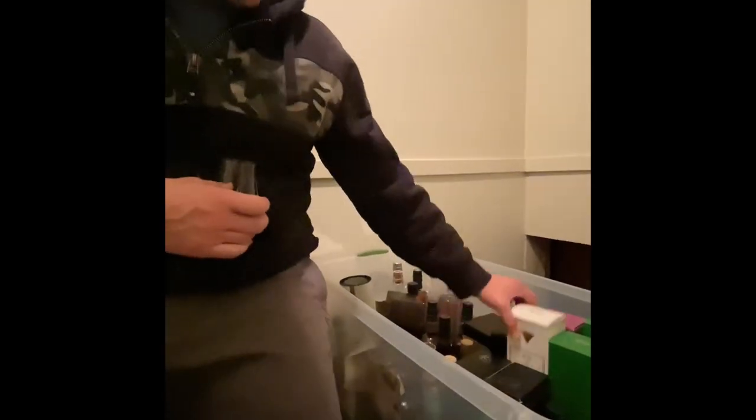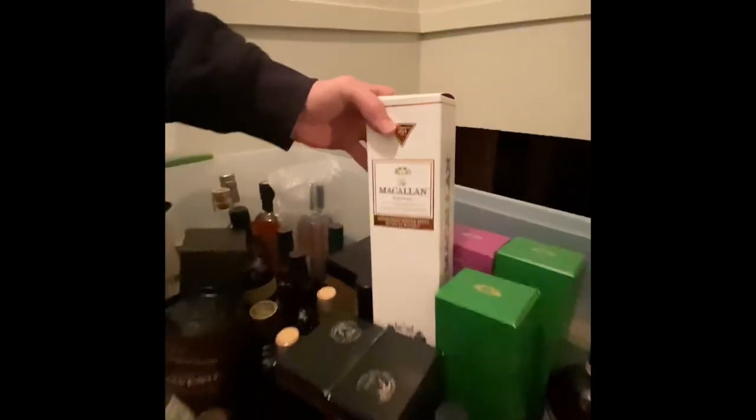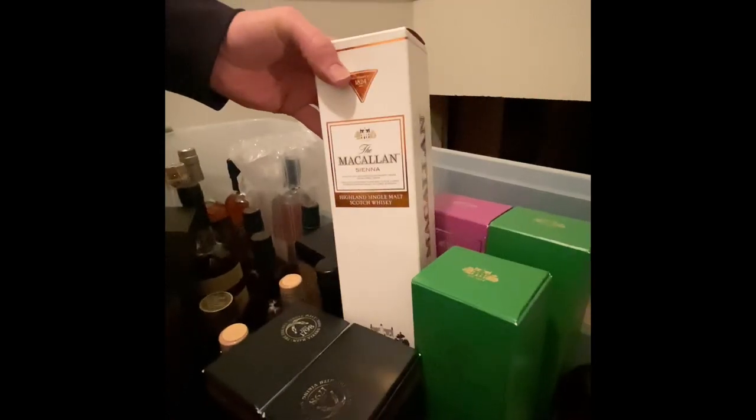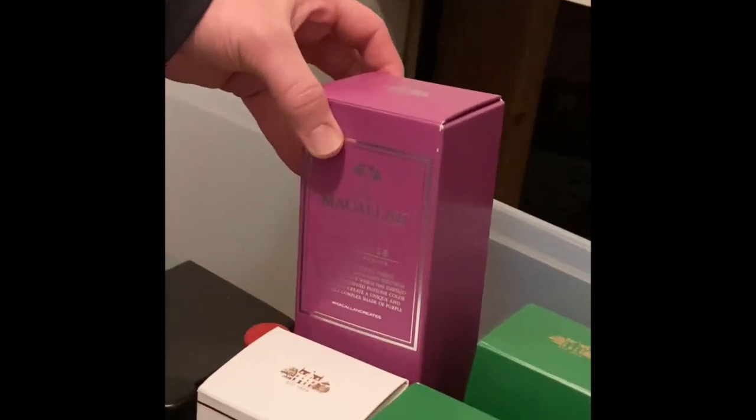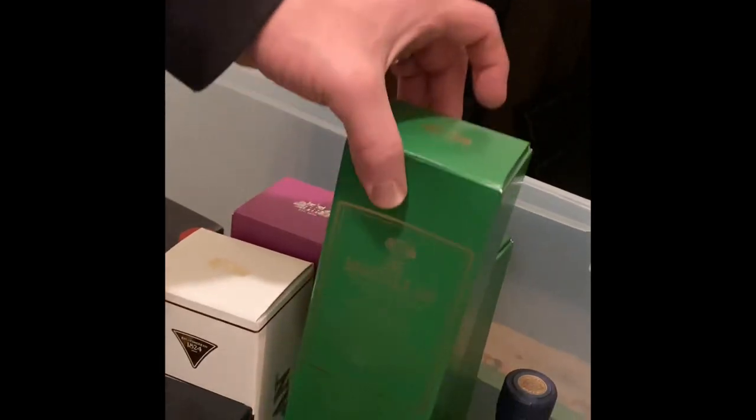We got into the Macallans a little late in the process, but we did get the Sienna, which is the higher end of the 1824 lineup. We also have one of the five and a couple of the four, because the four was really good.